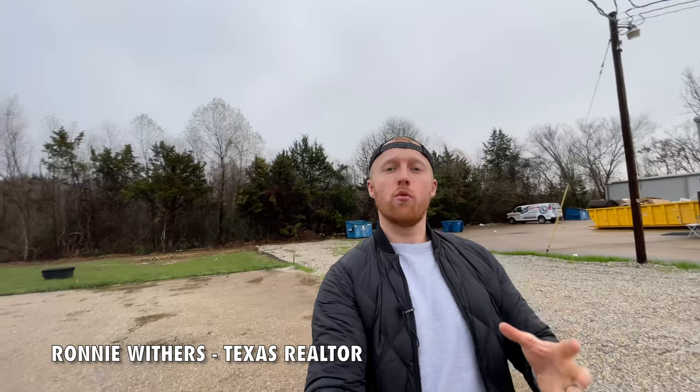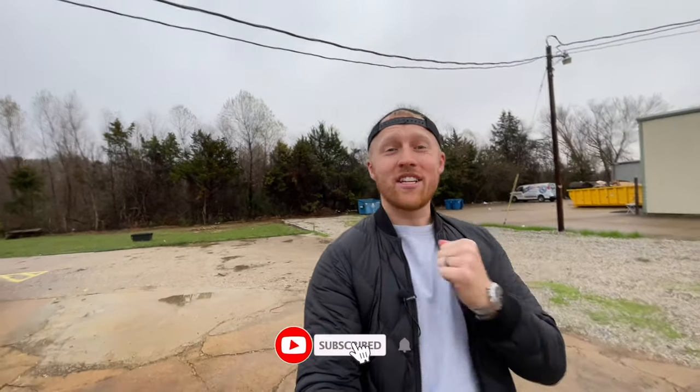Howdy everyone and welcome back to the channel. For those new here, my name is Ronnie Withers. If you want to know what it's like to live, eat, work, sleep and play in Tyler, Texas and the surrounding areas just like White House, go ahead and smash that subscribe button and give the notification bell a tap so you're the first to be notified on any Tyler, Texas market updates.